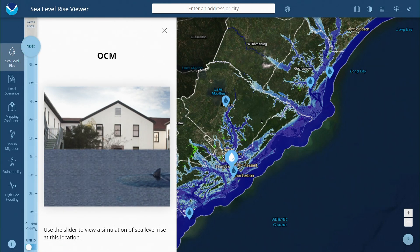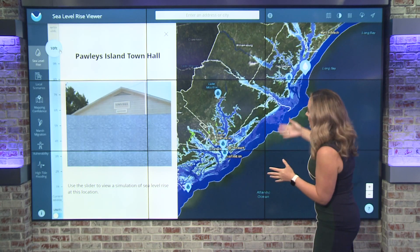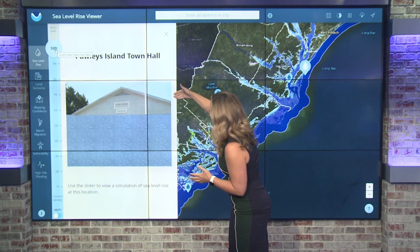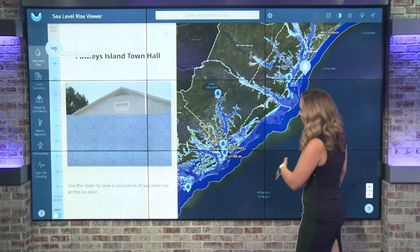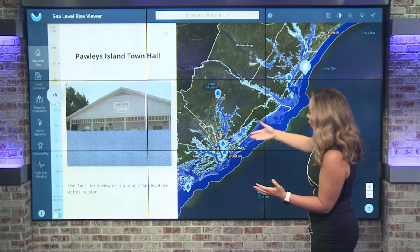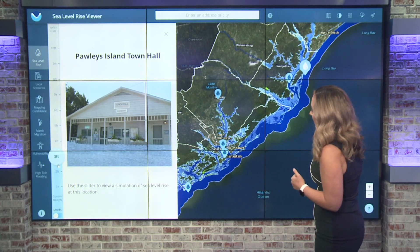As we travel a little bit further north, many folks go into places like Pawleys Island and Myrtle Beach. Similar story here — you can see Pawleys Island Town Hall. If we got up to eight, nine, ten feet of storm surge, similar to what folks were dealing with in Fort Myers and Cape Coral, that would be essentially halfway, if not all the way up toward the top of the Pawleys Island Town Hall.